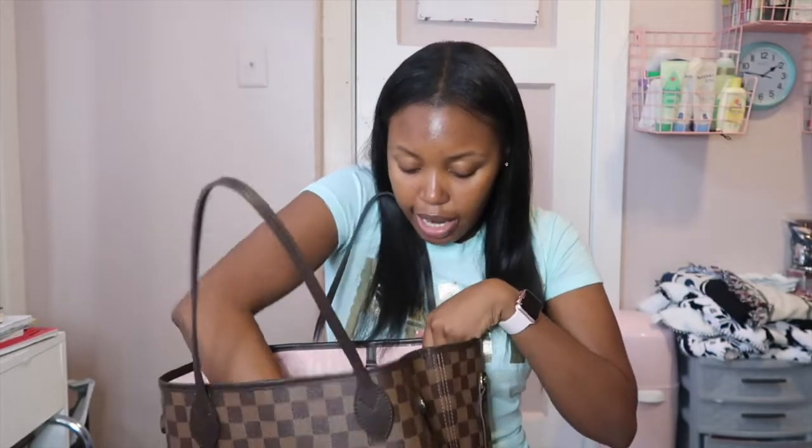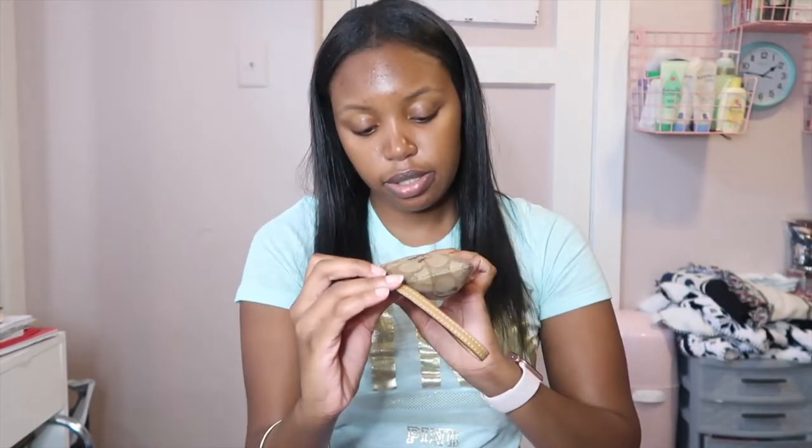Last but not least, I have my wallet — it's a simple Coach wallet with little cherries on it, nothing too fancy. You might be thinking: how does she have a Louis Vuitton purse but not a Louis Vuitton wallet? I just got the purse and not the wallet — I haven't bought one and no one has bought me one. But my birthday is coming up, so if you know me and you want to buy me a Louis Vuitton wallet, that would be greatly appreciated. I've been looking at the white Damier print with the pink inside, or maybe a little key pouch for my keys — that's super cute too.